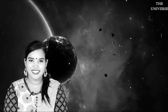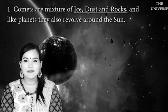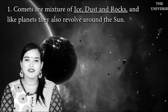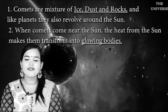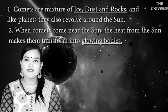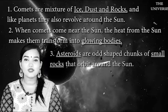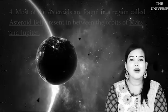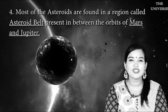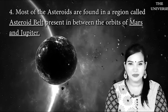Let's quickly summarize what we have studied. First, comets are a mixture of ice, dust, and rocks, and like planets they also revolve around the Sun. Second, when comets come near the Sun, the heat transforms them into glowing bodies. Third, asteroids are odd-shaped chunks of rocks that orbit the Sun. Most asteroids are found in the asteroid belt, between the orbits of Mars and Jupiter.